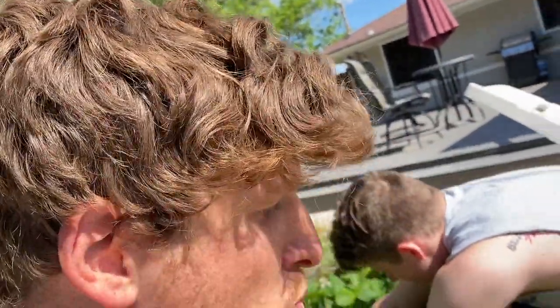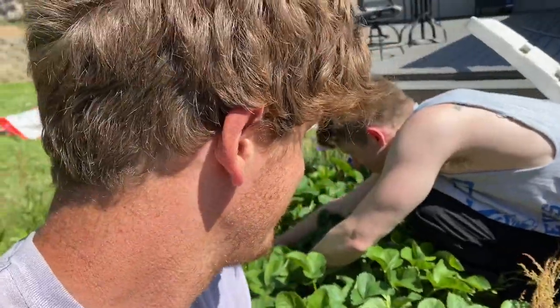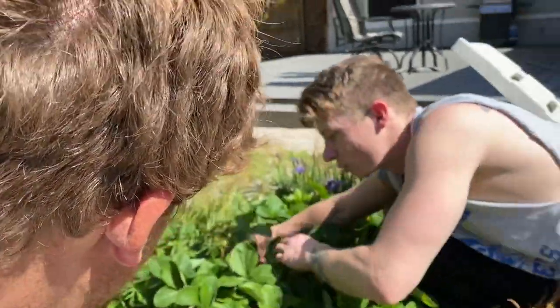That's the way to go, folks — edible landscaping for the win! Grow some of your own vegetables around your house. Keep following my channel and I'll help you do that. Ashton, thanks man!